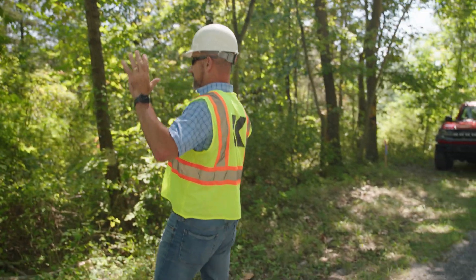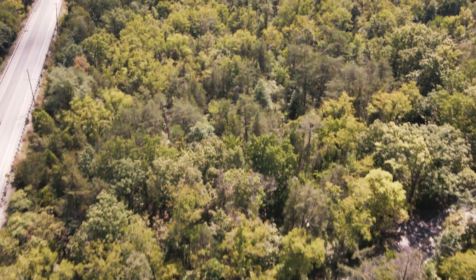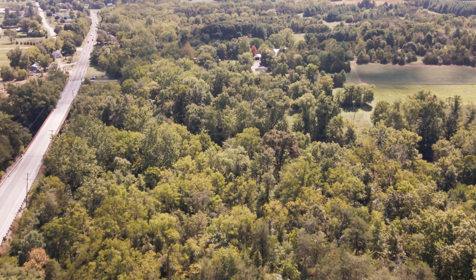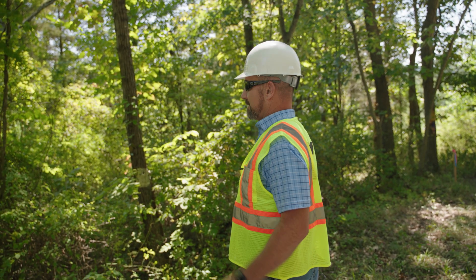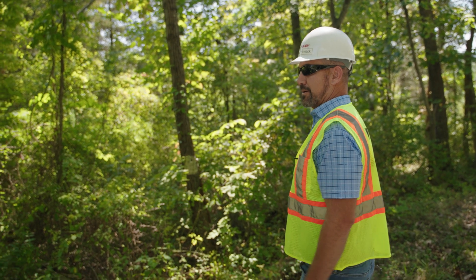Looks like we're going to build an access road right through here. This is where the clearing is going to start when the site division comes in. They've got to start here and clear this whole area, then take dirt from one spot to another, cut and fill, and make a road all the way down the length of the pipeline.